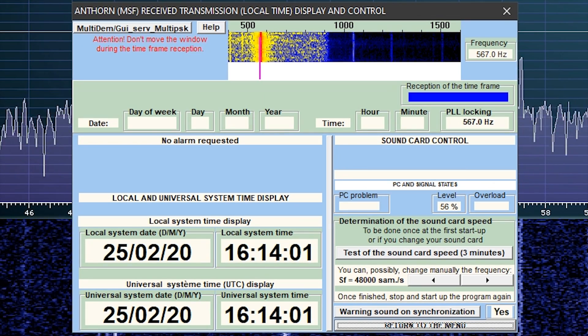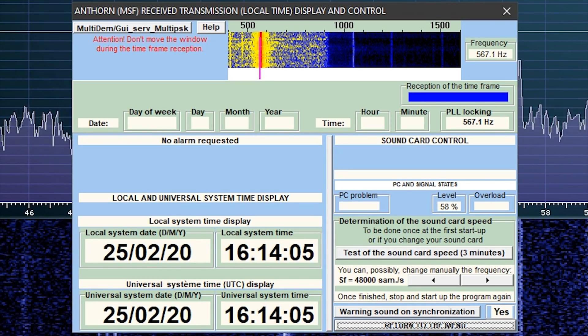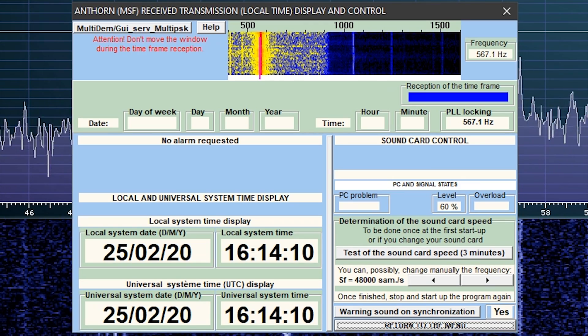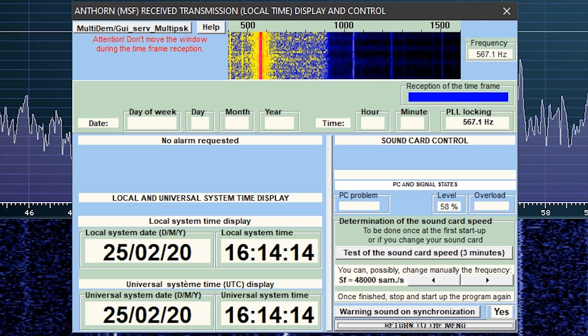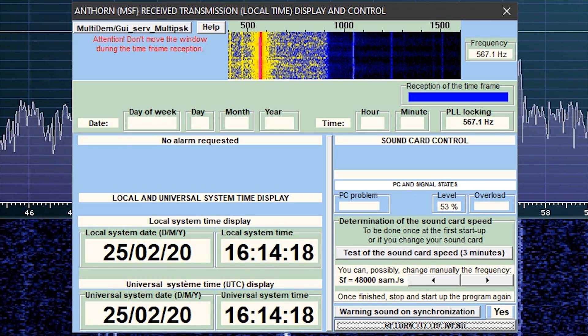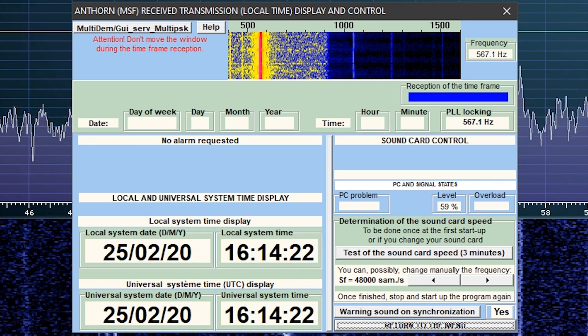You're going to see a little waterfall up at the top, and a very strong signal which would be the time code transmission itself. Just click on it so it starts decoding. On the right-hand side of the software it says 'Reception of the Time Frame' — there's a big rectangular blue indicator showing that the software is currently receiving a time frame.